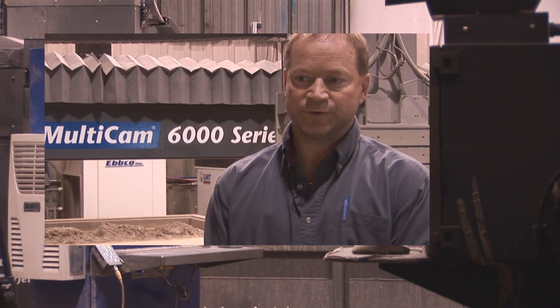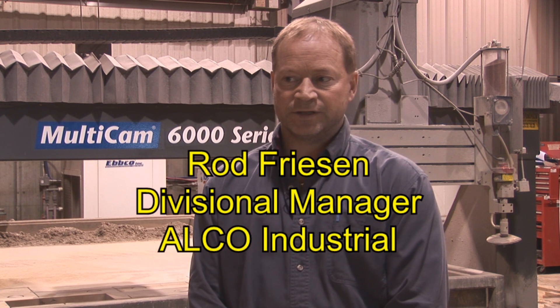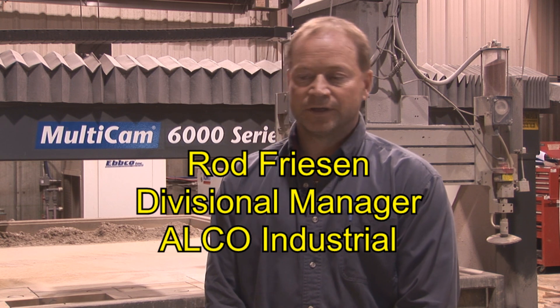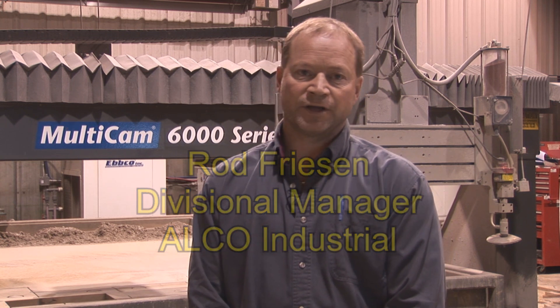One of the key things that we evaluated is what we were farming out for business. We had substantial product going out to different water jet companies. When we reviewed that, we found that we could acquire our own water jet system for huge savings for our companies.